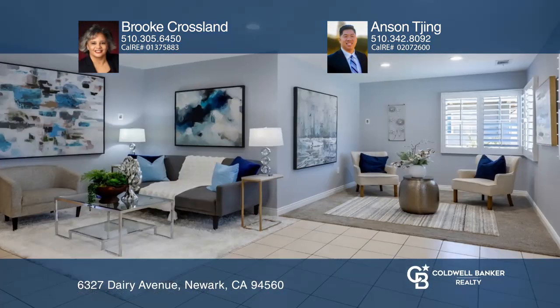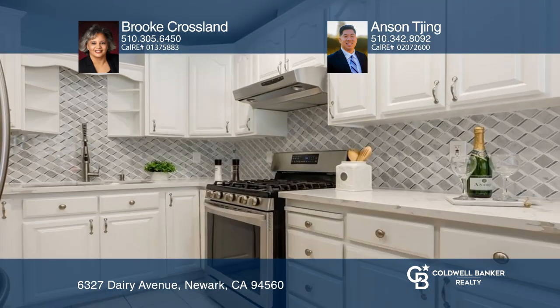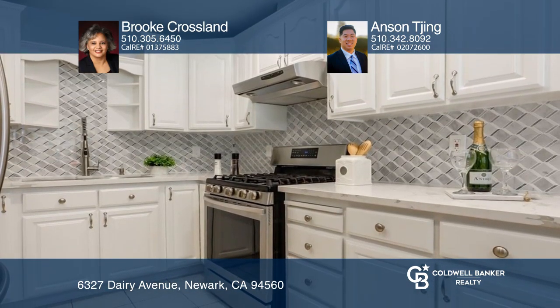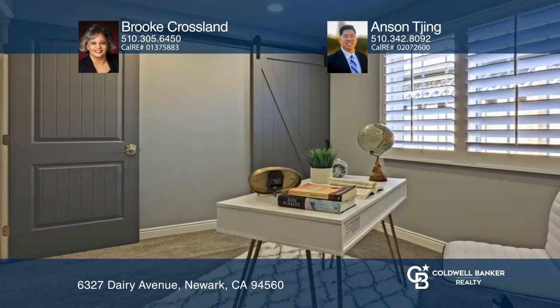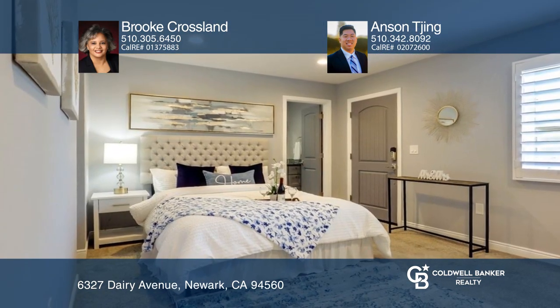Extensively updated and remodeled, this three-bed, two-bath home is centrally located in a desirable Newark neighborhood. The property was taken down to the studs. Square footage was added to create the front office and dining room and the primary ensuite.